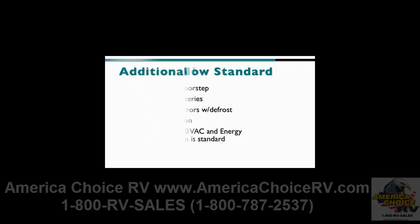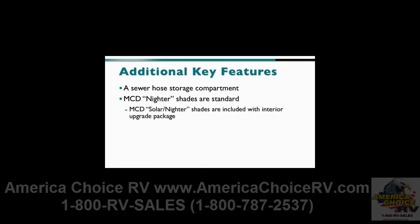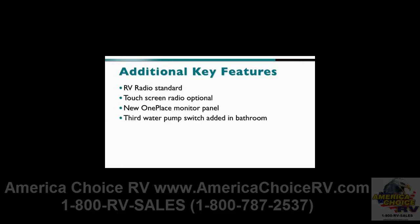Other new features include an added sewer hose compartment. The MCD NIDR shades are standard, while the MCD Solar NIDR shades are included with the interior upgrade package. A foam mattress replaces the standard innerspring mattress, while the optional memory foam mattress is no longer offered. RV radio is standard, with an optional touchscreen radio available. The new one-place monitor panel is also standard, as is the third water pump switch, which has been added in the bathroom.